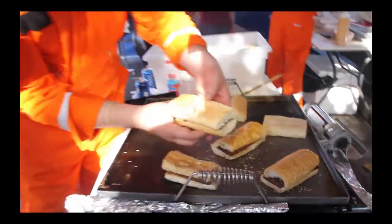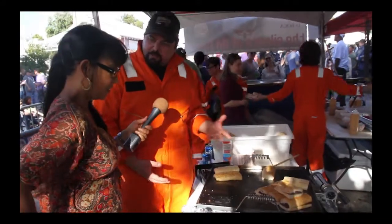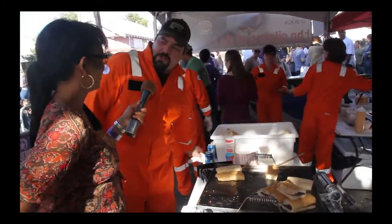Nobody's really doing dessert po'boys at Po'Boy Fest. So this is something that can set ourselves apart a little bit, have fun, and kind of break tradition a little bit.